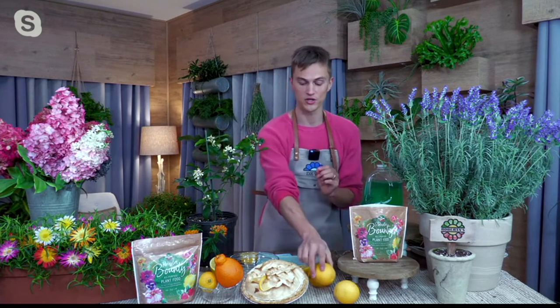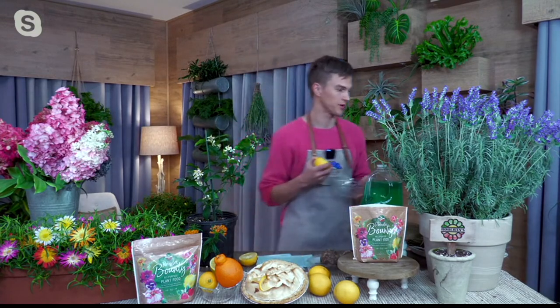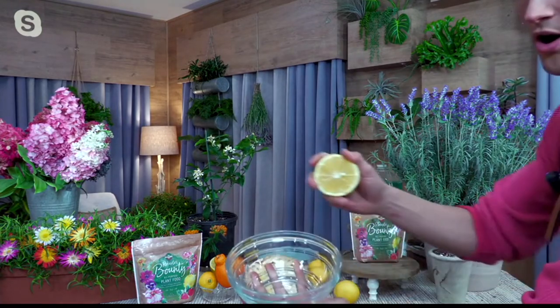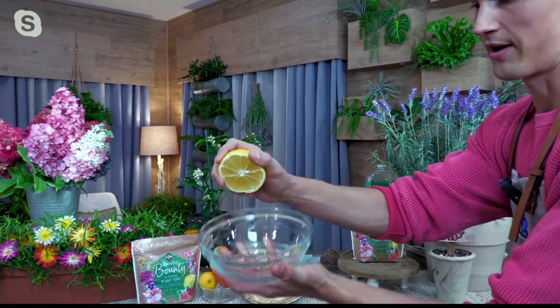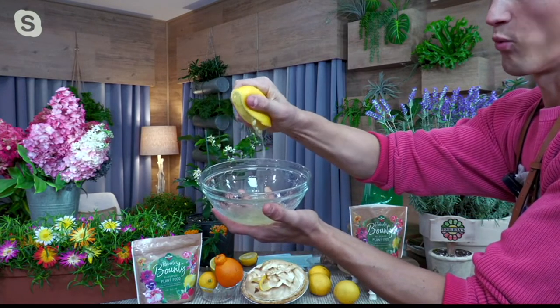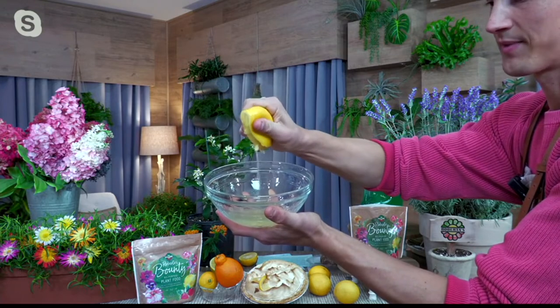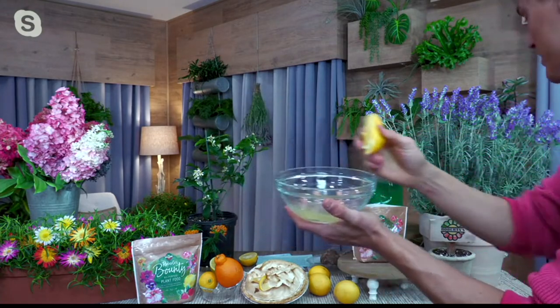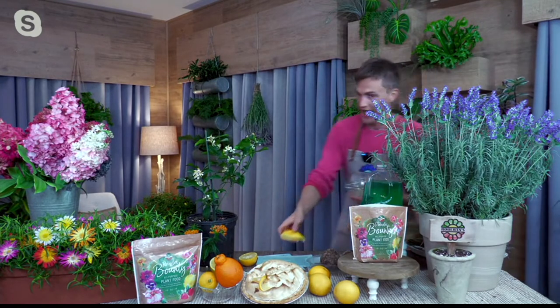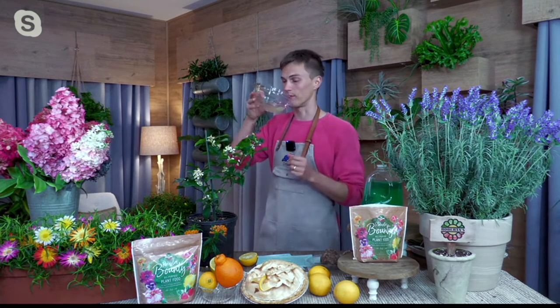They are super, super juicy. This is one-half of a Meyer lemon — look at all the juice from just one half. That's more juice than you can expect from, like, a dozen lemons you would get at the grocery store. It has a nice amount of acidity, but it's not going to have that super puckeriness of a normal lemon.